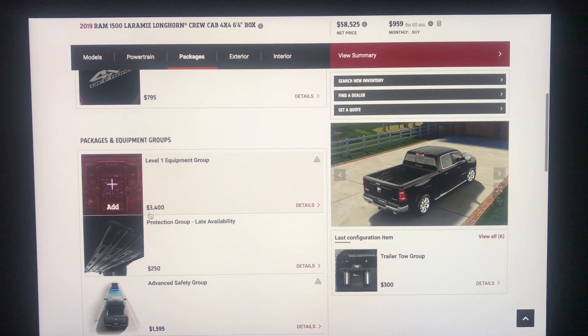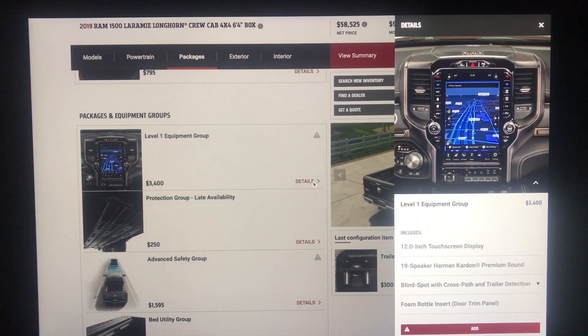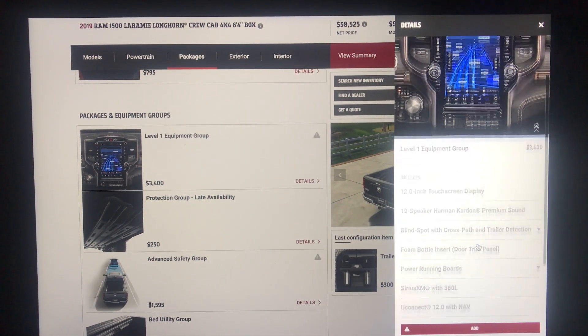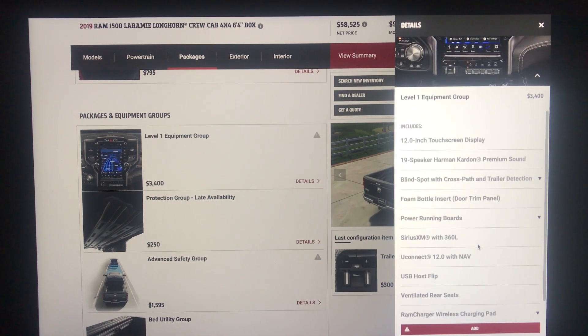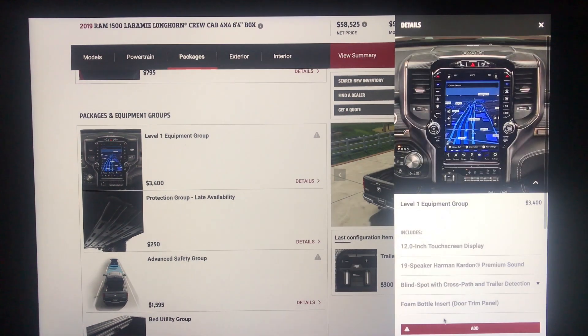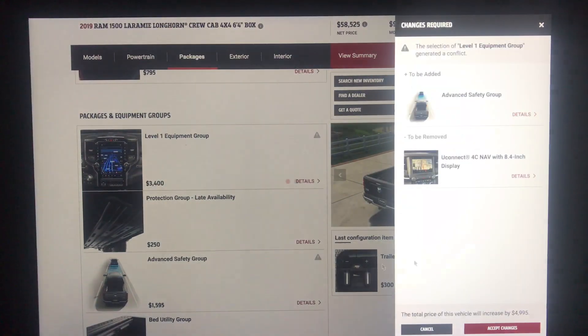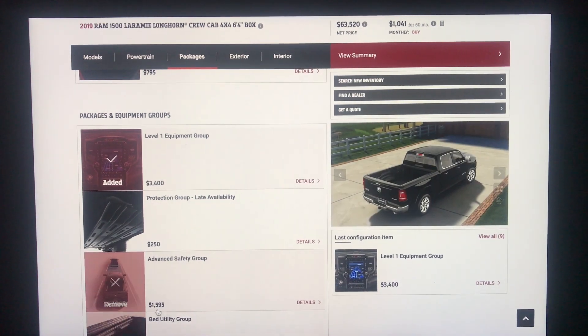The Level 1 equipment group is $3,400, and it looks like that is the only equipment group, so we'll be adding it. It includes the 12-inch touchscreen, 19-speaker premium audio, blind spot with cross-path trailer detection, door trim, power running boards, ventilated rear seats, and the Ram charging pad. Adding it brings the total package cost to $4,995 because it also adds the advanced safety group for $1,595 more.